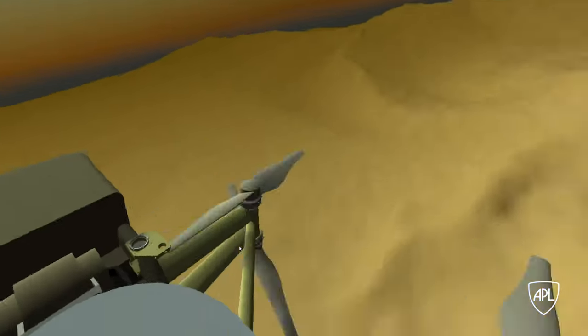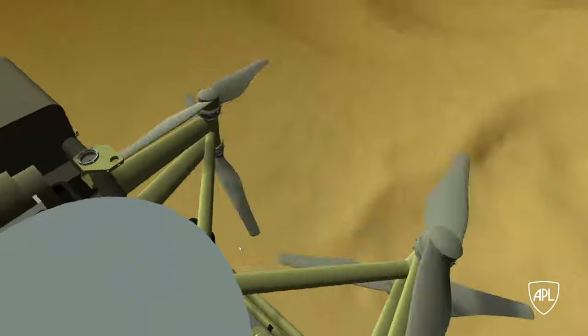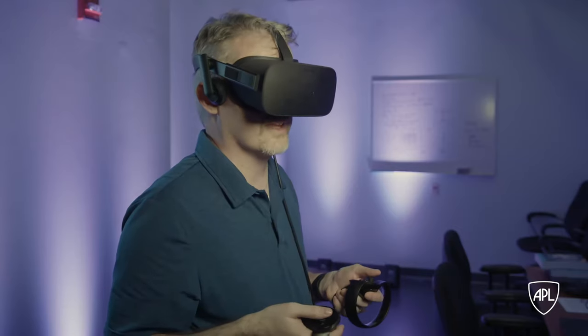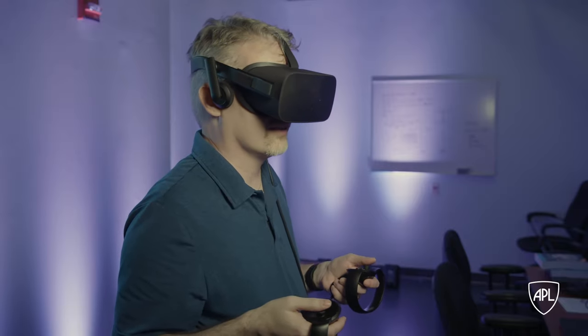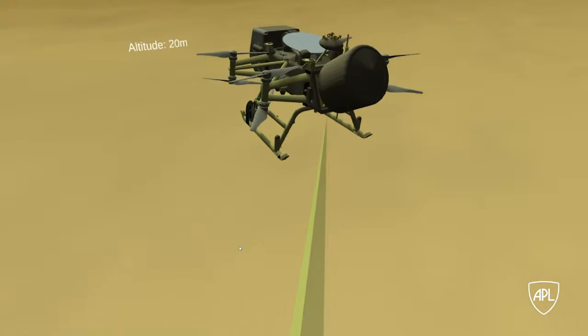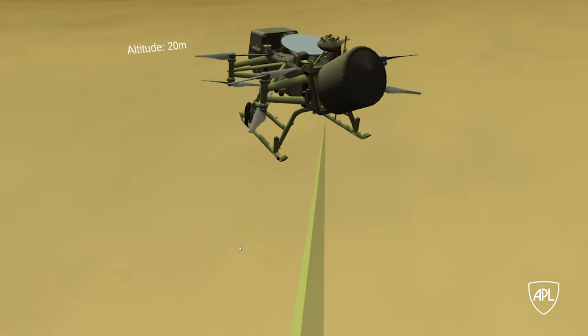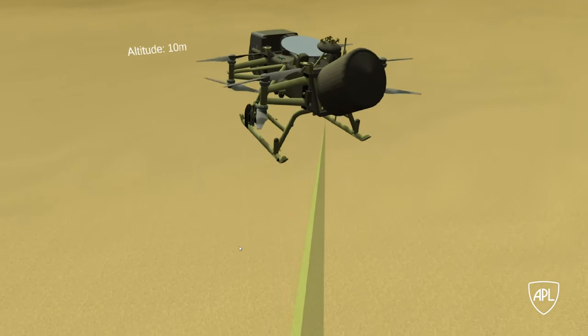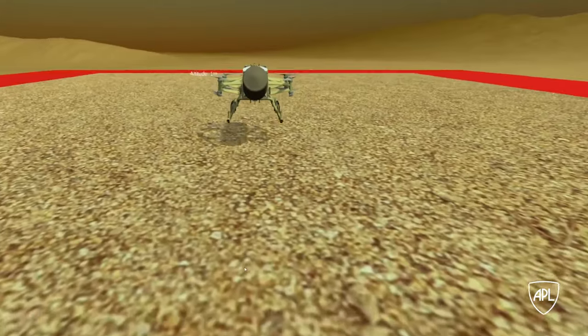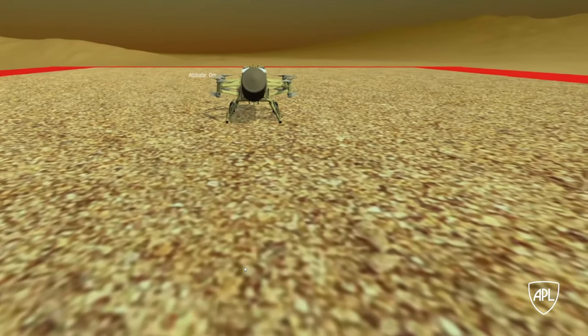Being there counts. We look at data a lot of times in two dimensions, but looking at something in an immersive environment gives a bigger picture — especially for a mission like this where we're interacting with the environment directly — to be able to visualize through the spacecraft's eyes the landing site that we're choosing or to choose which drill to use on the surface.